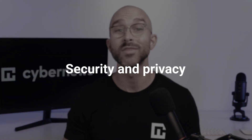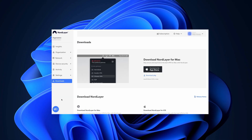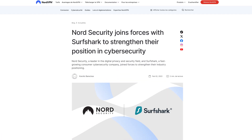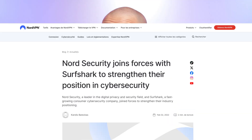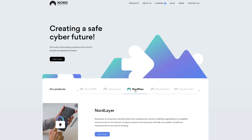Before I pit the VPNs against one another, let's take a look at the companies they come from. NordSecurity is a cybersecurity powerhouse, also known for popular products like NordPass and NordLayer. In 2022, NordSecurity merged with Surfshark, another top-rated VPN provider. While they continue to operate independently, this collaboration has enhanced their offerings. NordSecurity enjoys a strong reputation for its comprehensive suite of security solutions.